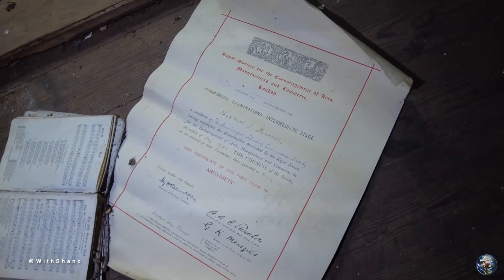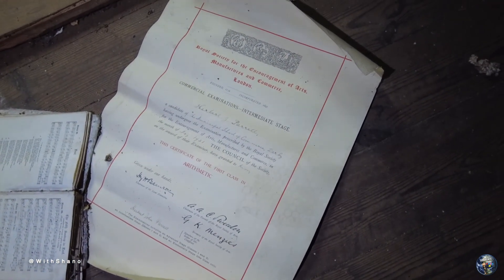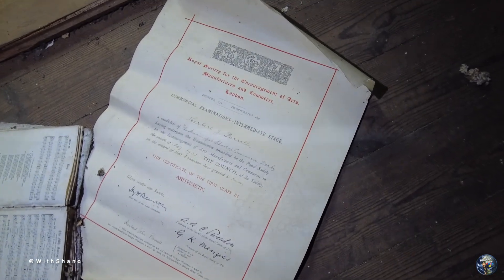But there is one dated 1928. There's a certificate there — what's that for? If you can read that guys — manufacturers and committee in London, commercial examinations. Could be getting everything right.